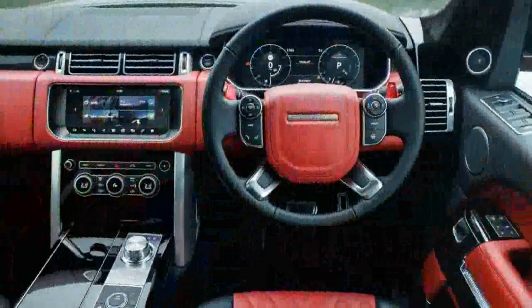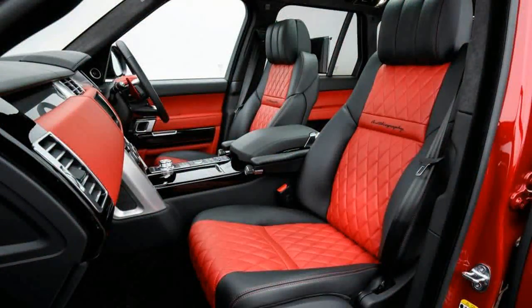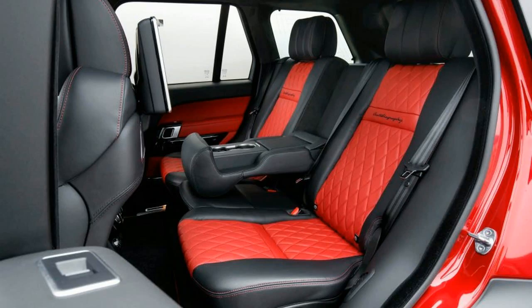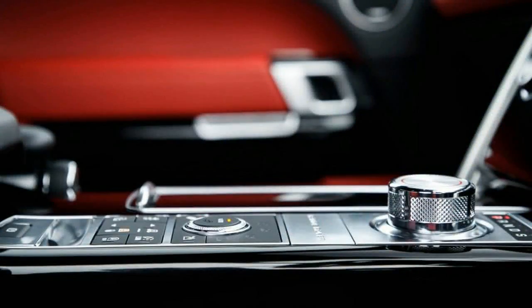Although the theme of the SV Autobiography Dynamic leans toward understatement, there are a few interior and exterior details to distinguish this model from the rest of the lineup. Red Brembo brake calipers make their first appearance at the top of the Range Rover line here — previously they were offered only on the Sport. The side vents, drilled front bumper, rear accents, tailgate trim, and Range Rover script are all rendered in a graphite atlas finish.